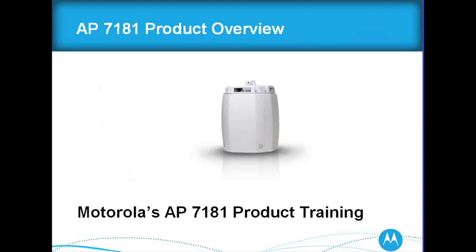Thank you, I appreciate it. My name is Rosalie Vobona, I'm the product manager for the AP7181. I've been with the Mesh product team for a long time and have been doing wireless for a long time. Today I'm going to cover the product overview of the 7181, concentrate on some great selling features and competitive information, and we'll leave some time at the end to answer questions.